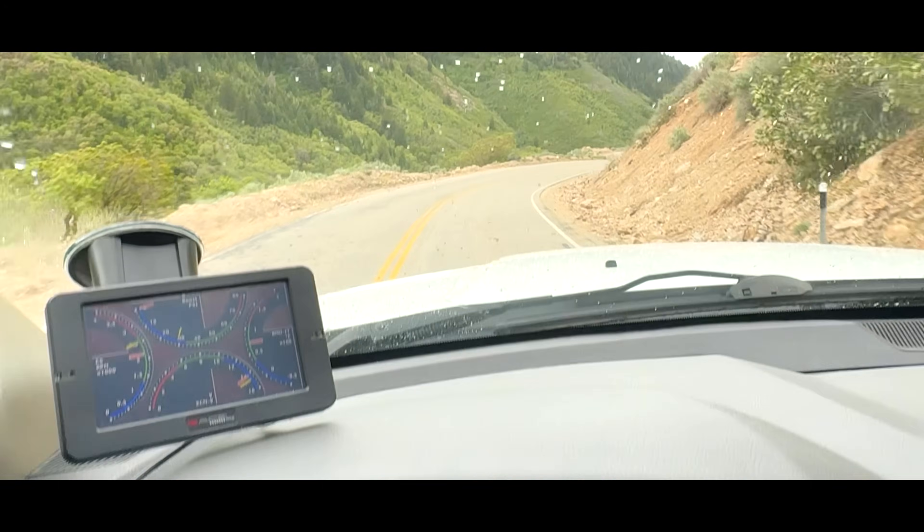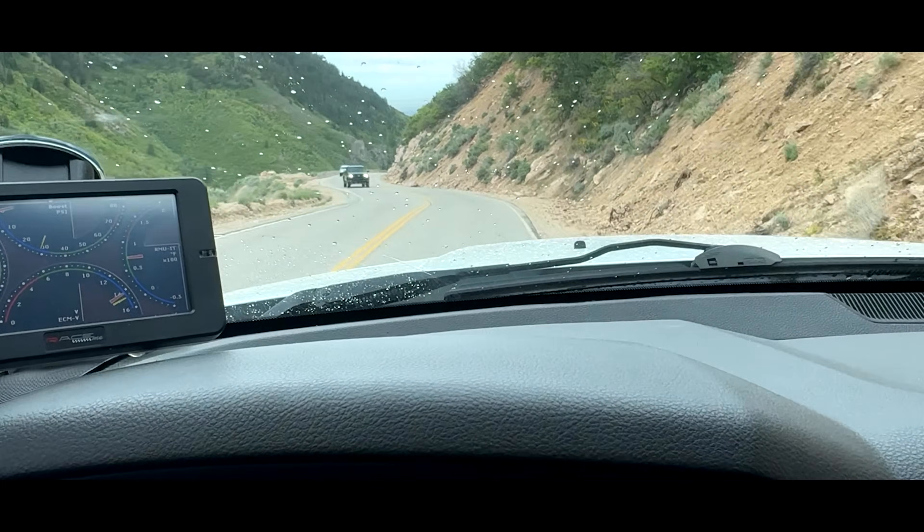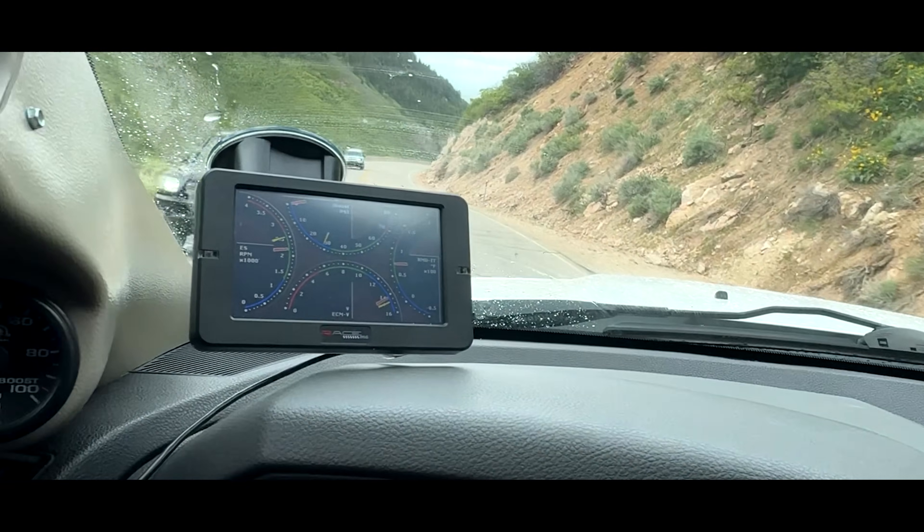My brakes would have been eaten alive had I not had this exhaust brake, and it was amazing. Absolutely amazing. I was blown away.